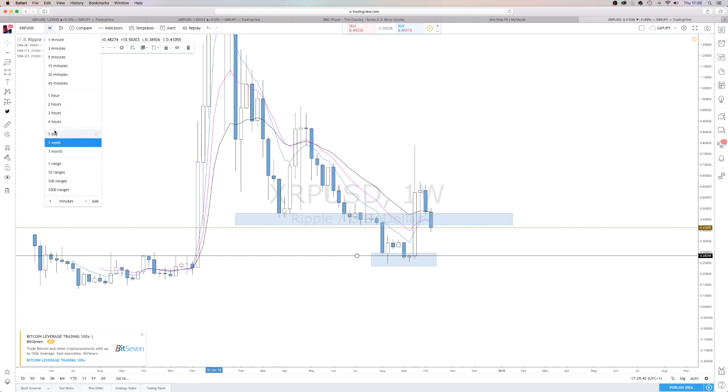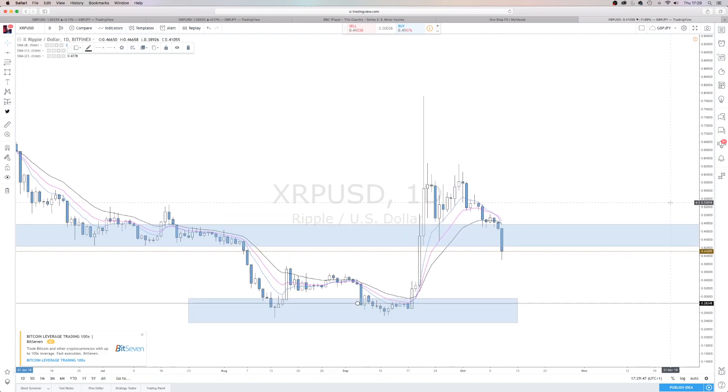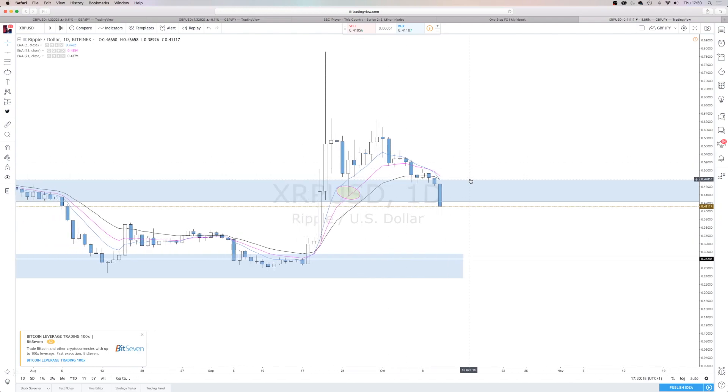Let's have a quick look at the daily and see what's going on. What I've been watching is this candle wick here. If we see this daily candle close below this wick, that would constitute a lower low, lower close, which could signify that yes, there is some more downside to come.